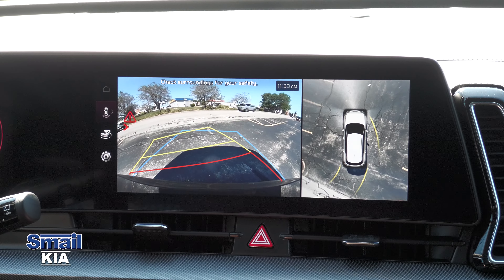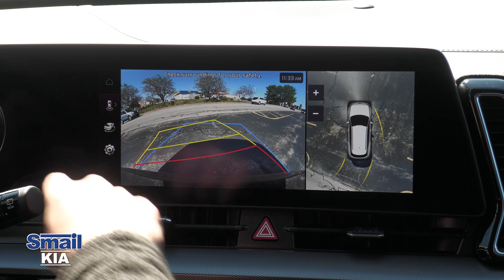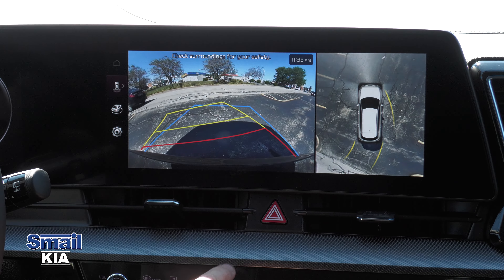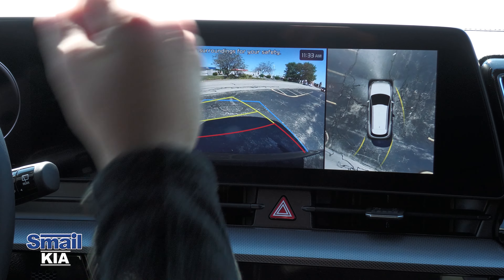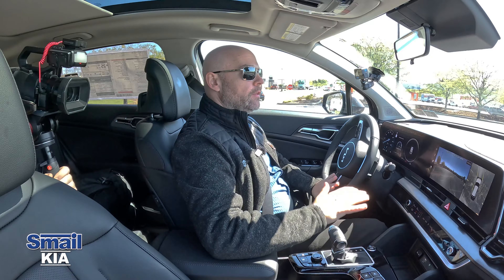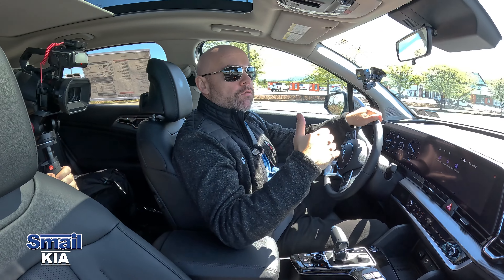While in reverse and backing up, if the vehicle senses a car moving behind me, it alerts me to the direction the car is coming from — left or right — with flashing warnings, an audible beep, and steering wheel vibration again. It's great to have that many alerts, especially in a busy parking lot.